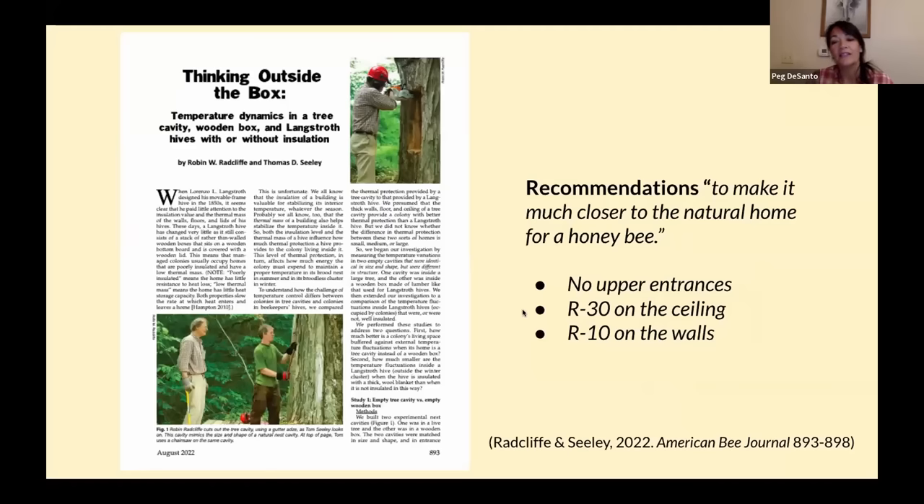Seeley and Radcliffe took this inquiry further last year, doing a deep dive analyzing natural bee cavities to get actual numbers. If we beekeepers were to winterize the same way bees do, what R-values would we need? The study conclusions were: no upper entrances, R30 on the ceiling, and R10 on the walls. To get R30 on the ceiling, they basically piled up wool blankets with a canvas covering. So now we've got some numbers.